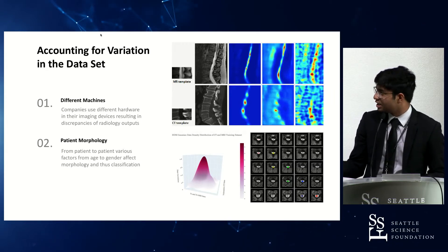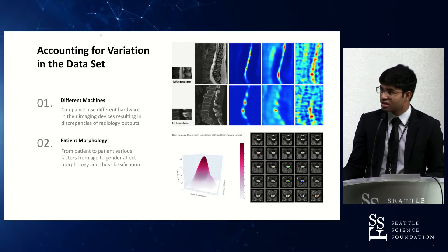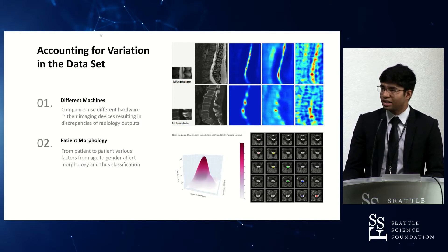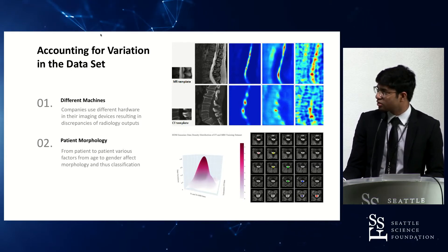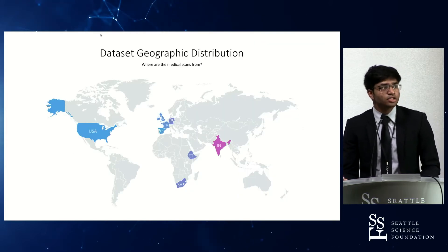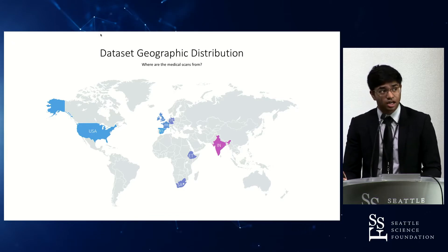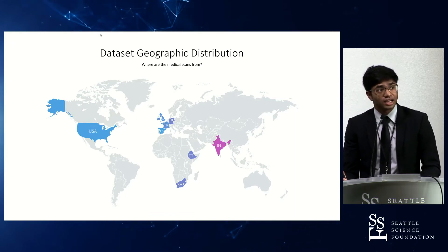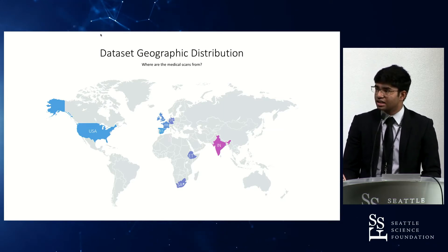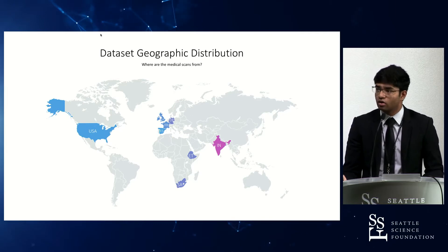What you can see here is as close to a Gaussian distribution as I could get for a variety of independent factors — by doing data augmentation and optimization you can get closer to a perfect distribution. The data set's geographic distribution covered the United States, several countries from the European Union, the UK, some countries in Africa, and India, so it covered a variety of different epigenetic and congenital factors that could affect overall performance.